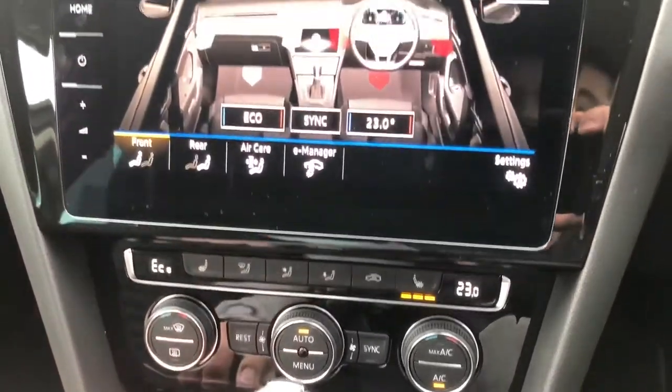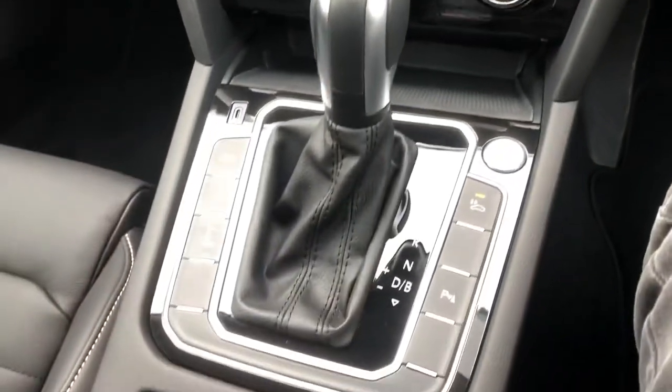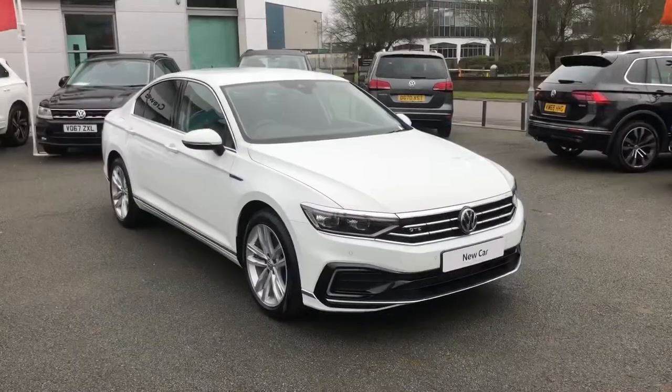A two-zone climate control system comes with the vehicle and also features a winter pack for heated front seats. The overall centre console is beautifully laid out and comes with front and rear parking sensors as well.